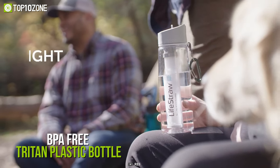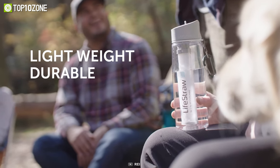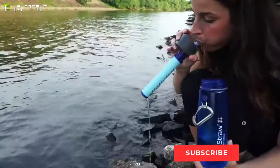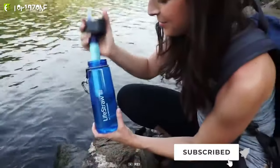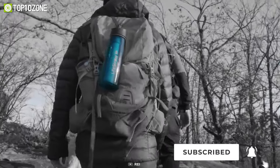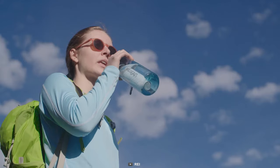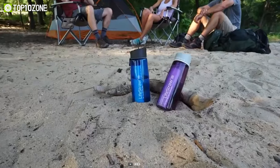This BPA-free Triton plastic bottle is lightweight and robust, allowing it to hold up to 22 fluid ounces of water. Plus, the leak-proof lid can be removed for easy cleaning. In short, when you're out winter hiking in the woods or mountains, you won't have to worry about packing fresh water or boiling water to drink since the LifeStraw Go Filter Bottle will be a friend for you.